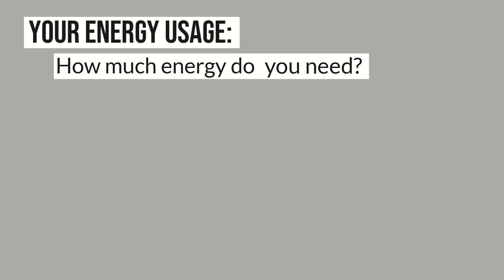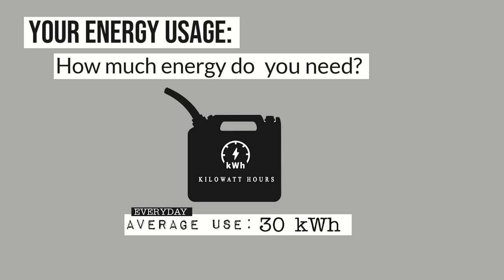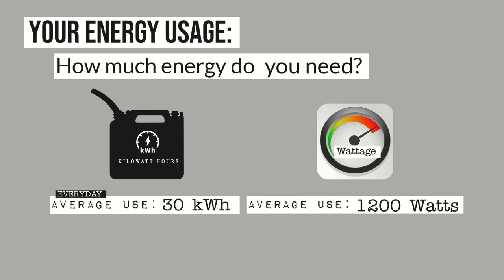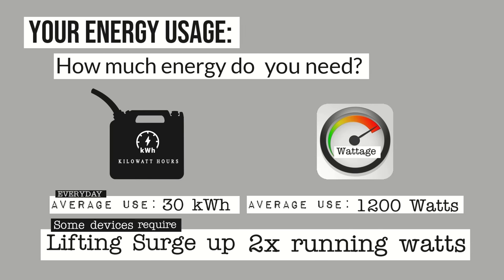Let's talk about your energy usage. Kilowatt hours is sort of like the gas in the tank of your car. The average home uses about 30 kilowatt hours per day in the US. Wattage is more like the gas pedal — the higher the watts, the more power per hour you're using. The average wattage a home runs at during a single day is about 1,200 watts. Some items require a starting wattage surge of up to two times their running wattage for a few seconds just to get started — sometimes called lifting power or peak starting surge.